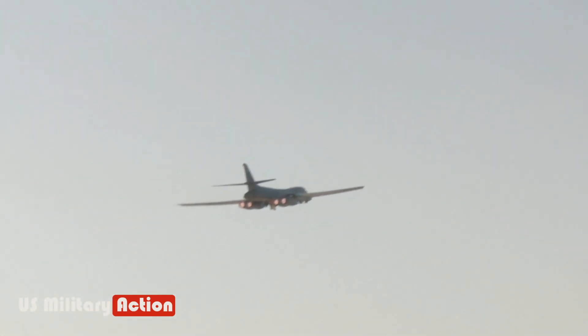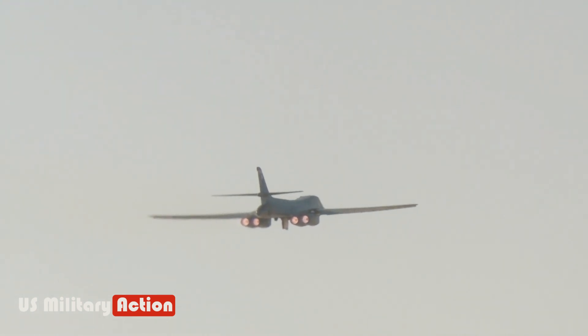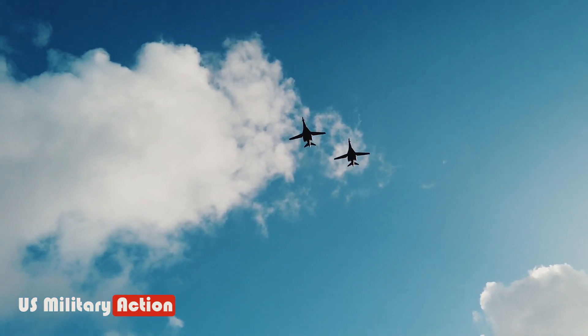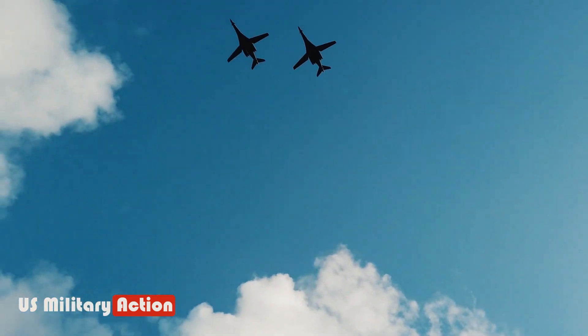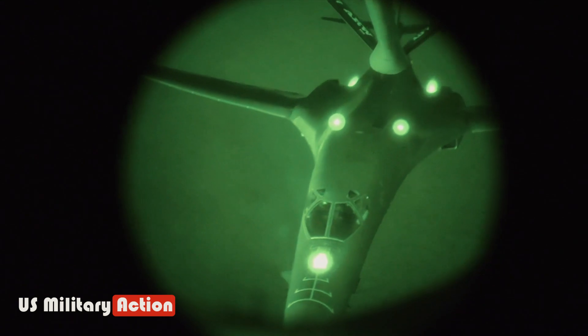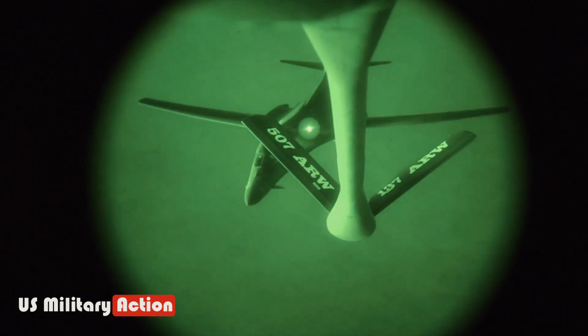It can carry eight air-launched cruise missiles, 24 SRAMs, up to 24 nuclear bombs, or 84 500-pound conventional bombs. With a weapon load of 37,000 pounds, the B-1B can fly 4,600 miles without refueling.